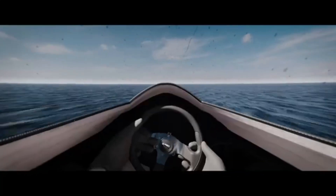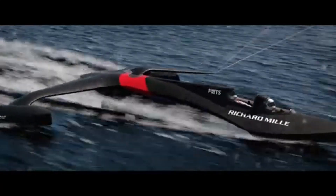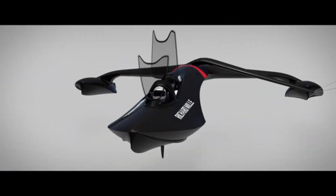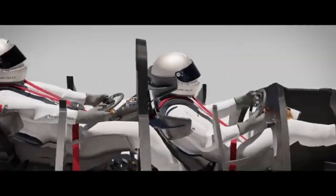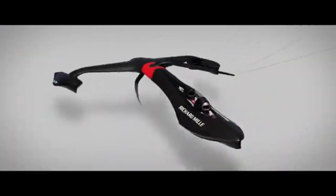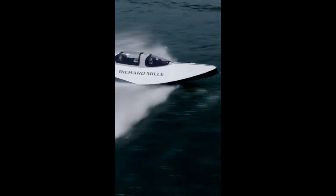The SP-80 project is the brainchild of a group of passionate Swiss engineers, sailors, and enthusiasts. This team, consisting of experts in aerodynamics, fluid dynamics, and composite materials, has spent years refining the design to push the boundaries of what's possible on water. Their goal is not just to set a new speed record, but to do so sustainably, using only wind power.